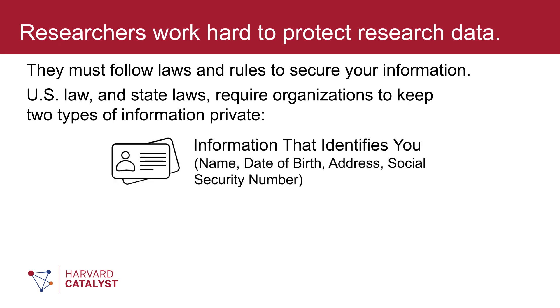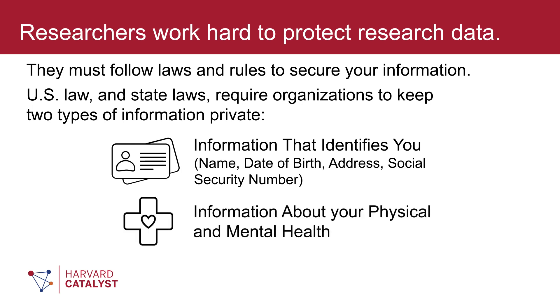The first type is information that identifies you. This includes your name, date of birth, address, and other personal details, and particularly sensitive details such as your social security number. The second type of information that must be kept private is information about your physical and mental health.